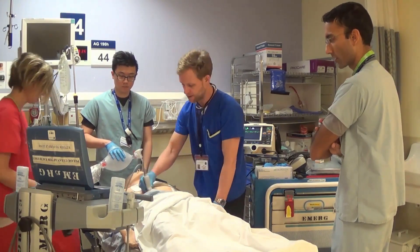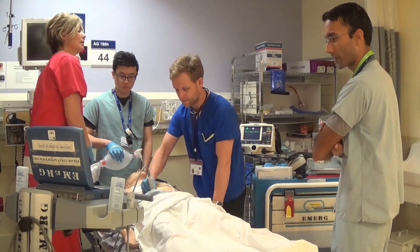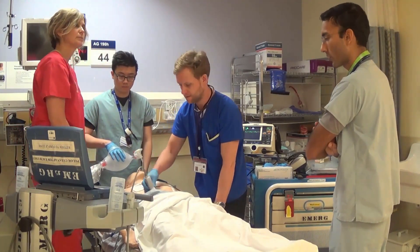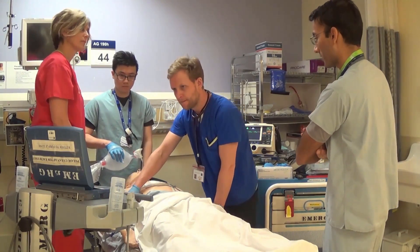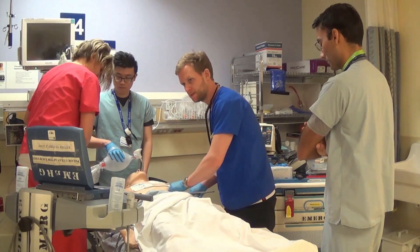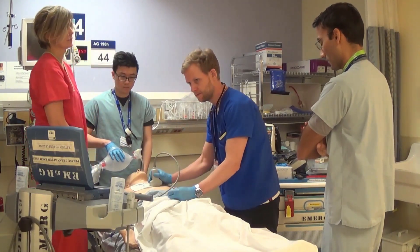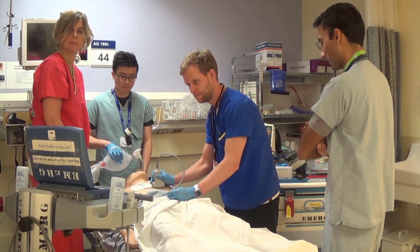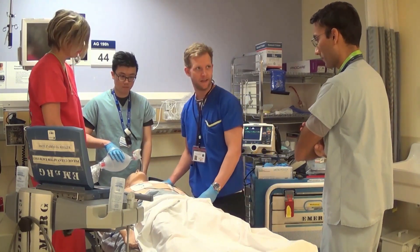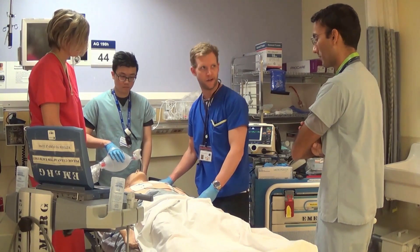Good lung sliding bilaterally — no pneumothorax. Can you check the IVC for me? The IVC looks flat, so can we get a 500 cc bolus in this patient right now? No free fluid in the abdomen and the aorta looks fine. I feel a carotid pulse.